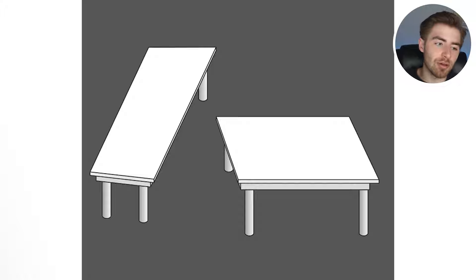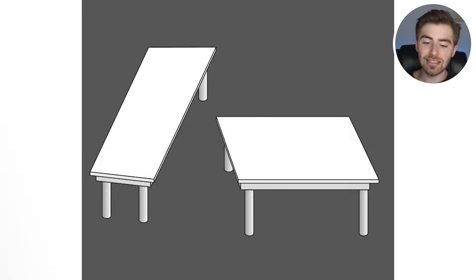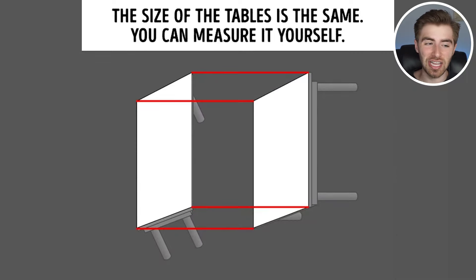Which table is bigger — the table on the left or the table on the right? Comment down below 'left' or 'right.' The reality is the size of the tables are actually the exact same. You can even take this and measure it yourself. Clearly the table on the left looked bigger, but in reality they're the exact same size. Perception and perspective changes everything.